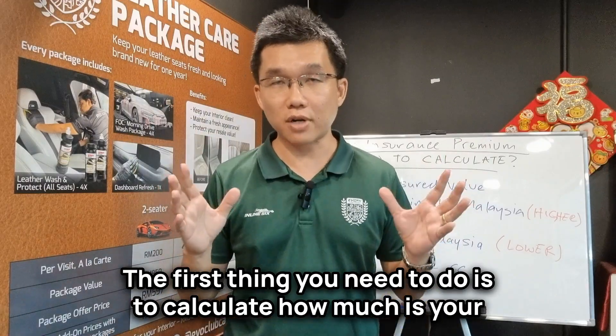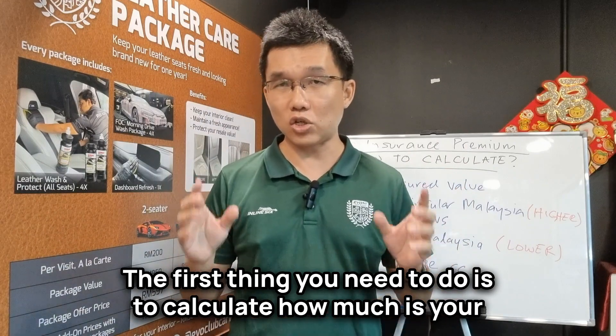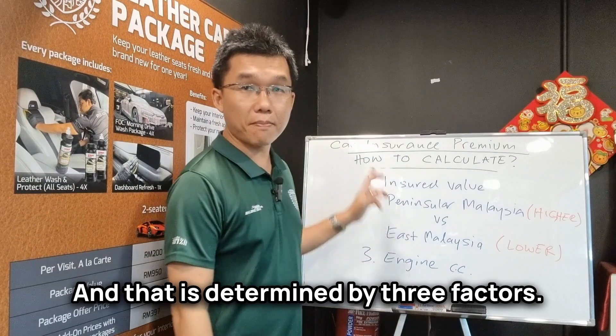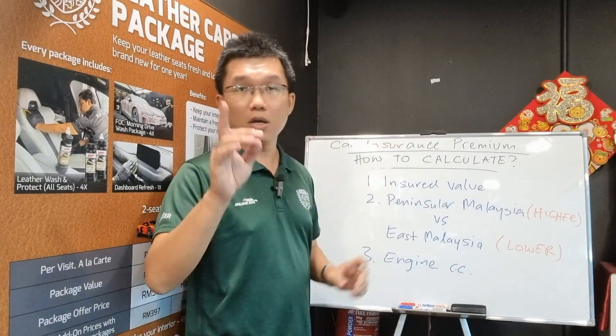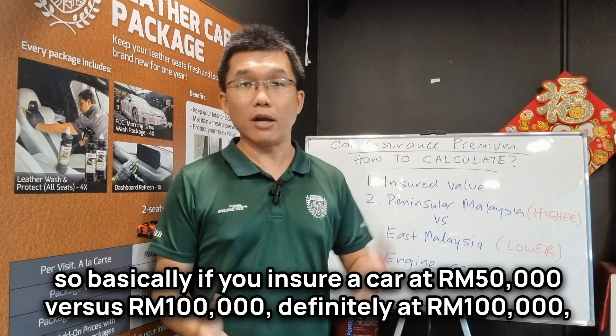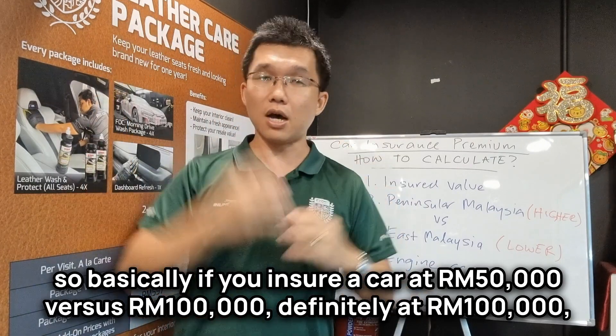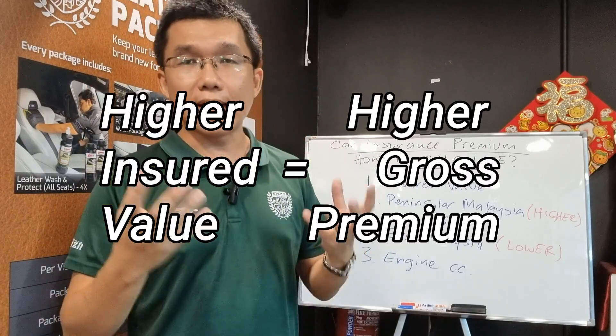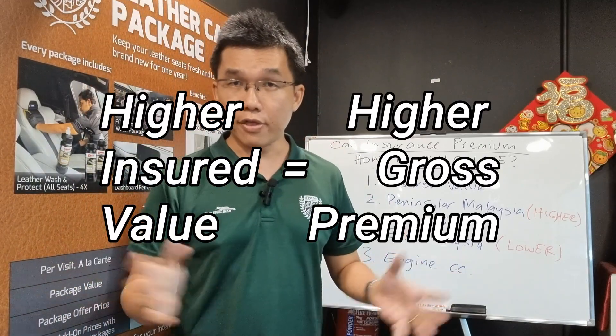The first thing you need to do is to calculate how much is your gross premium, and that is determined by three factors. One, your insured value. So basically, if you insure a car at $50,000 versus $100,000, definitely at $100,000 you will pay a higher gross premium.